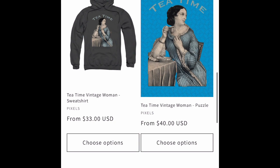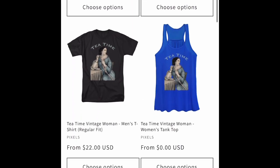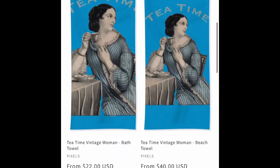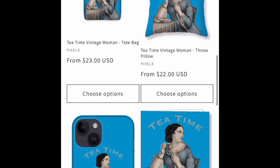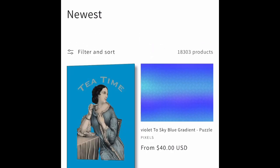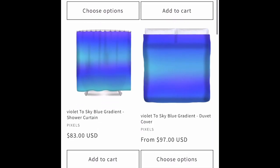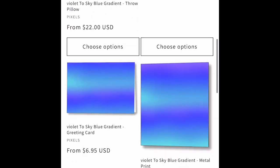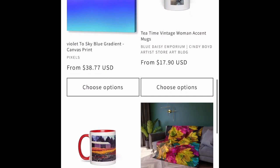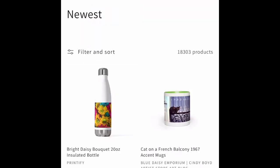Another image from the Smithsonian Open Access program, cut and remixed. A blend on Pixels products — I think the cell phone cases look nice with the blends too.